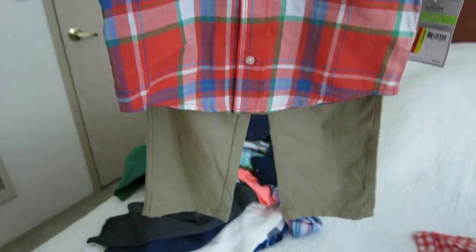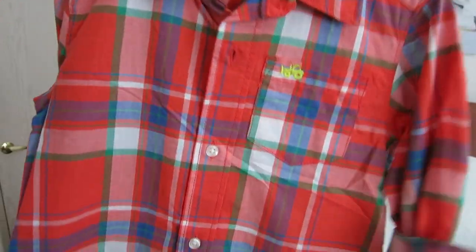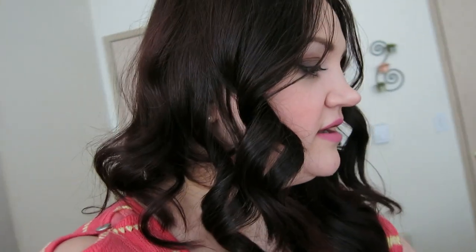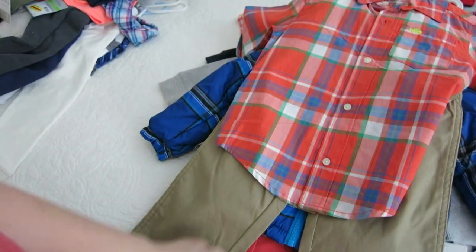I got this adorable outfit for Joey. The pants look a little grandma-ish, but the shirt is adorable and makes up for it. Joey is turning five this month but he's such a tiny, skinny little boy that I still buy him size 4 — it just sits on his body the right way. This is a size 4 and I can pair the shirt with jeans, which is great.